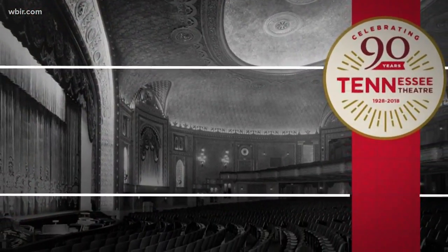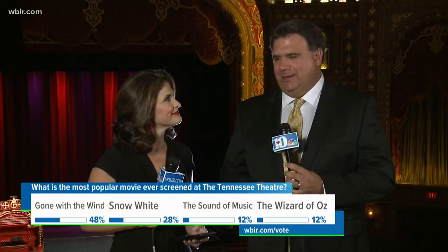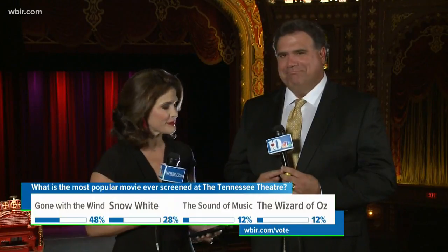Welcome back. We are live at the Tennessee Theater celebrating their 90th birthday. Before we went to break, we asked you: what was the most popular movie ever shown at the Tennessee Theater? We guessed Gone with the Wind. The answer? Snow White, apparently. We were certain it would be Gone with the Wind, but there you go.